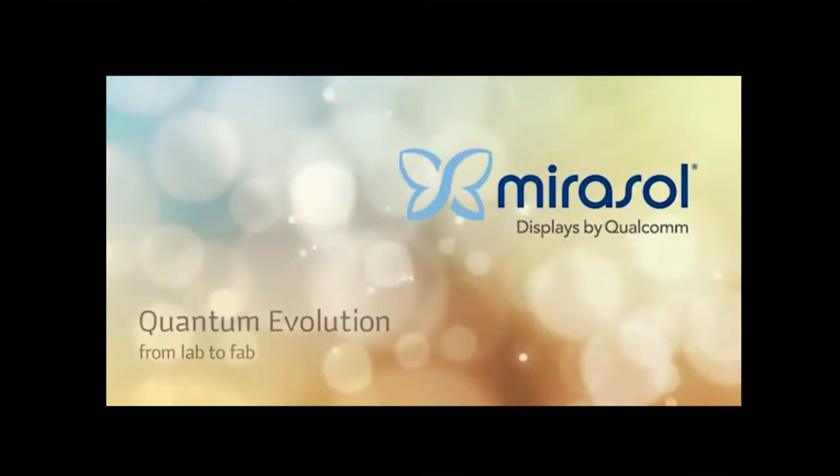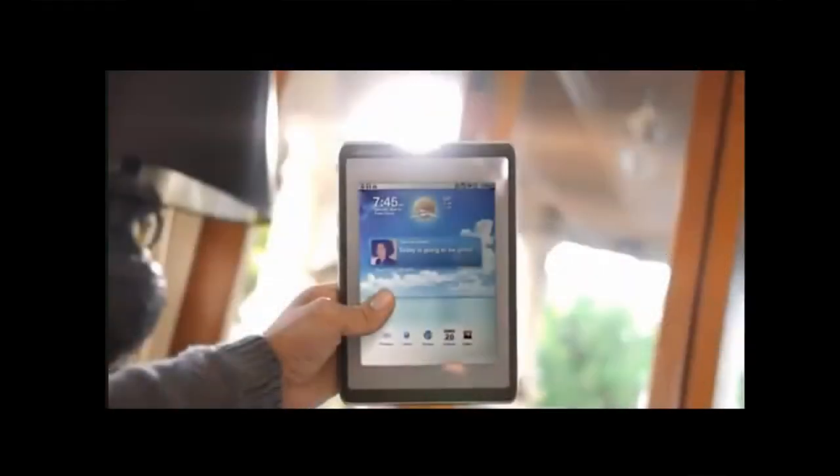I know one more application attempt — displays, like displays for smartphones and e-books, like Mirazol displays. The trademark is that they utilize interference or diffraction waves to create color. Generally, the main advantage of them is that they are visible in sunlight. However, they are still not used in the mainstream because of some other issues.